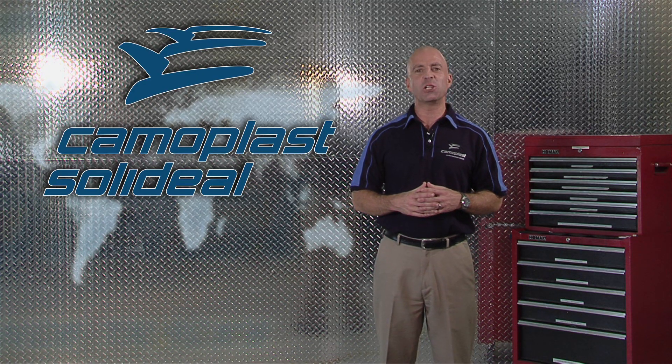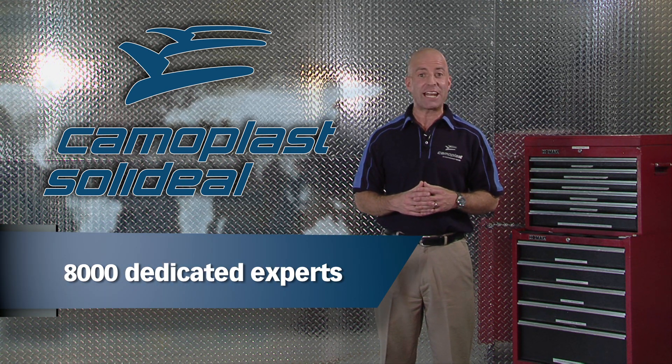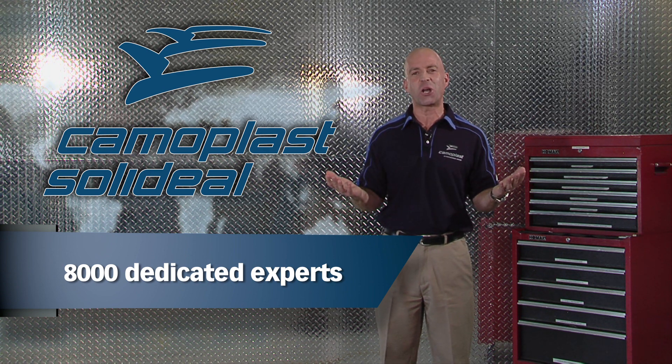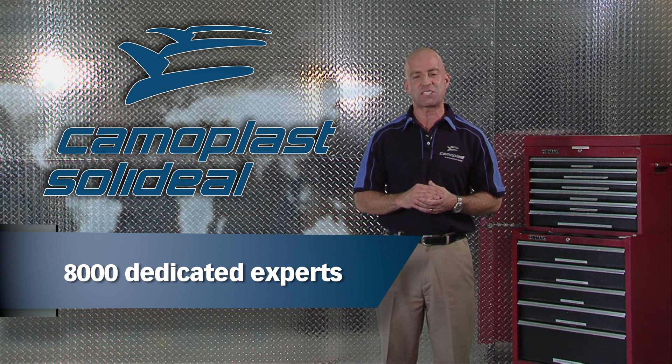On the strength of a global team of close to 8,000 dedicated experts, we operate advanced R&D centers, manufacturing plants in Canada, the US, Europe and Asia, and distribution facilities on all continents. In each location, we are committed to be the best at meeting customer needs.